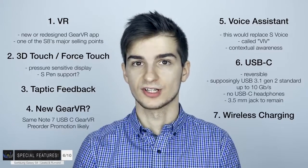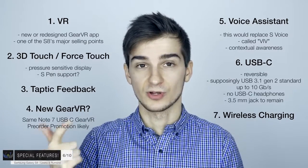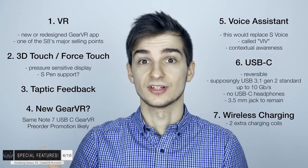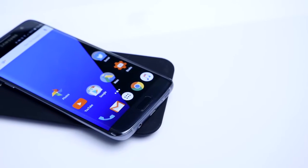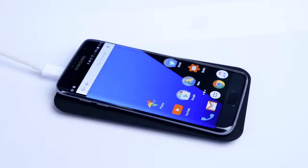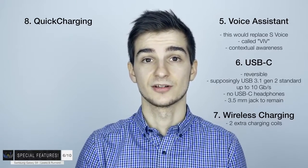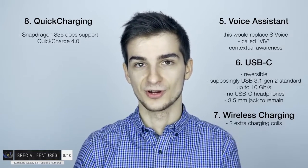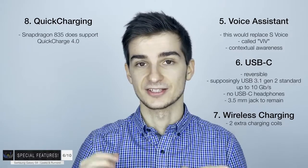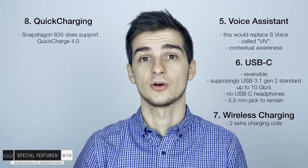Number seven: wireless charging is going to get some improvements. Samsung is going to add two extra coils for wireless charging inside the S8, giving you three coils instead of just one. This basically means the Galaxy S8 will not only charge faster wirelessly, but you'll also be able to position it pretty much anywhere on a charging pad instead of having to align it perfectly. Number eight: quick charging is also going to get some improvements. Previously I mentioned the Snapdragon 835 supports Quick Charge 4.0. However, since Samsung hasn't included Quick Charge 3.0 in the S7 even though the chip could support it, I don't see Samsung including Quick Charge 4.0 in the S8 unfortunately.